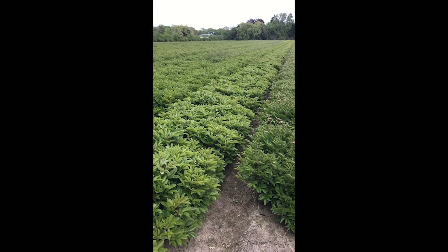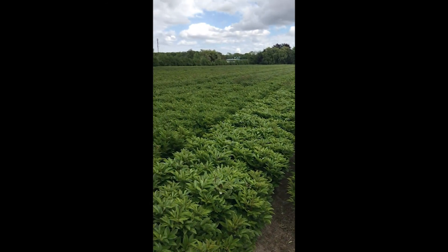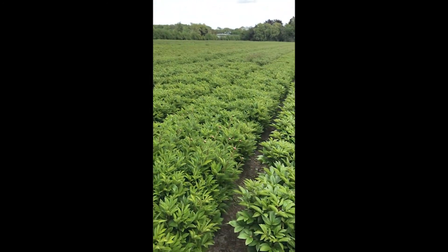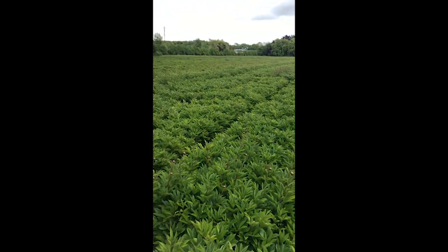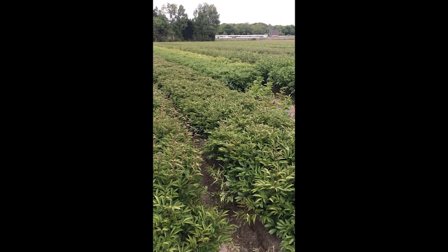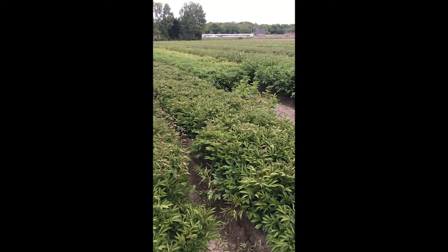Here we have a field of 200,000 peonies in the Netherlands. These are all Electroflora double types and are all produced for root production — not for cut flower production. This means the plants will perform better in the container. It is still very early in the season, so within the next coming two weeks we will see some flowers coming up.